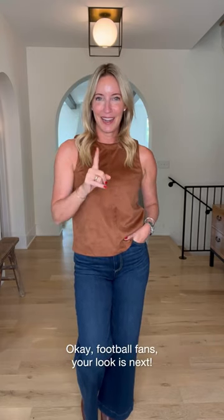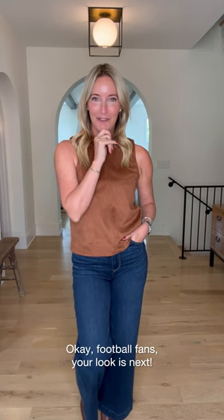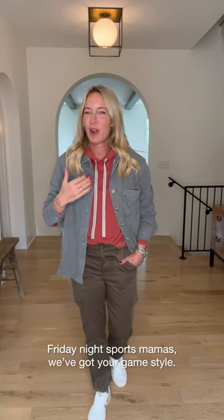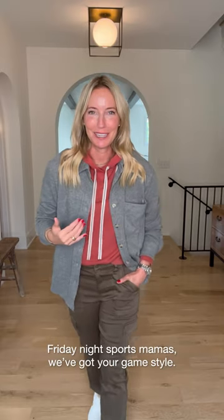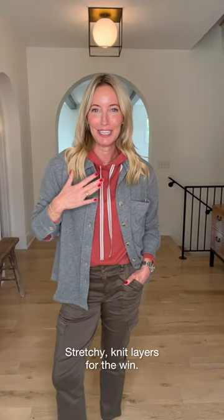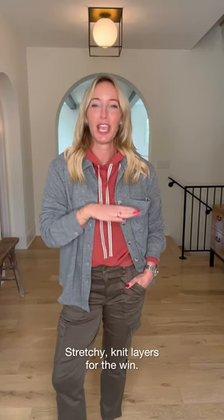Got one more look coming up, and it had to do with some Friday night lights. Last look — Friday night lights — I've got you covered. Here's the deal: you want to go, you want to wear the team colors, you want to be supportive, but you also want to look cute. So always searching for things that feel neutral and flexible but maybe have a little pop of something that might be a team color. Here is the look — this is all knit and stretchy, which makes this a home run for any game night.